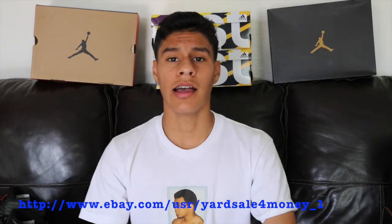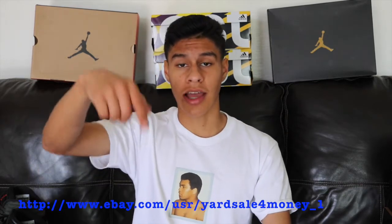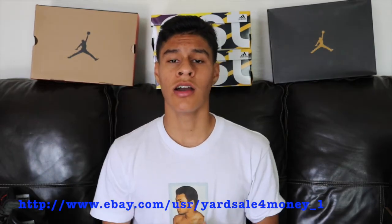I forgot to mention — I will also have another eBay account called The Yard Sale For Money. I'll leave the link on the screen and in the description below. On that eBay account I'll sell anything from electronics to clothing.